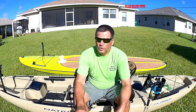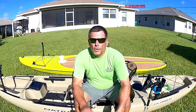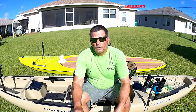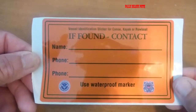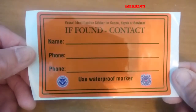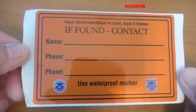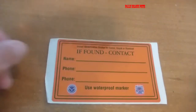Hey guys, there's one thing I want everyone to take advantage of — whether you kayak fish, paddleboard fish, or whatever type of fishing you do on any kind of watercraft. The Coast Guard offers these little stickers; they are vehicle identification stickers for canoes, kayaks, rowboats, or paddleboards.